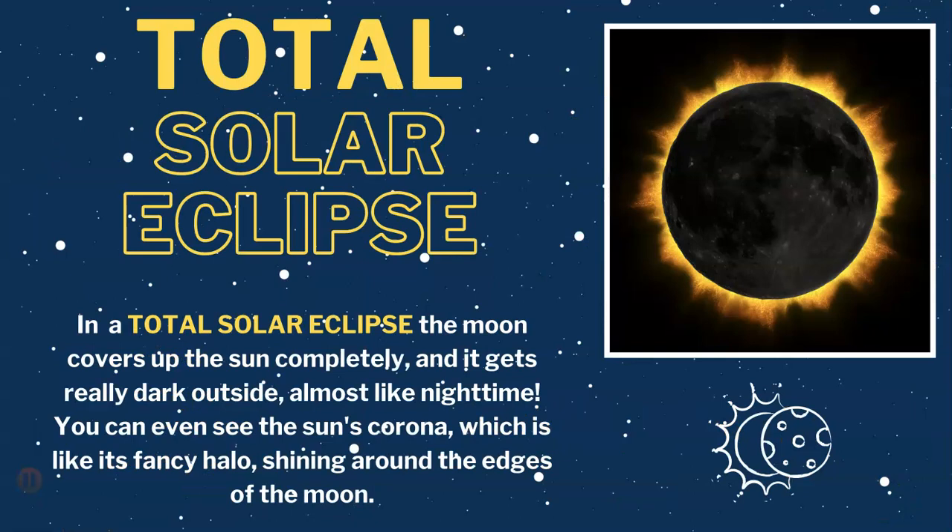First, let's talk about the total solar eclipse. In a total solar eclipse, the moon covers up the sun completely, and it gets really dark outside, almost like night time. You can even see the sun's corona, which is like its fancy halo, shining around the edges of the moon.